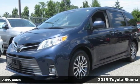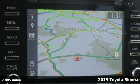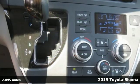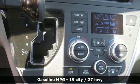It's a 2019 Toyota Sienna. Cul-de-sac cred comes standard with this spacious and stylish minivan. It comes with the features you need and better yet want.